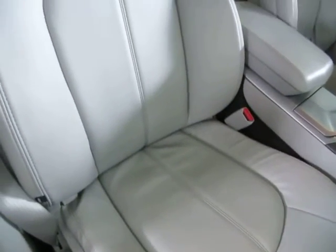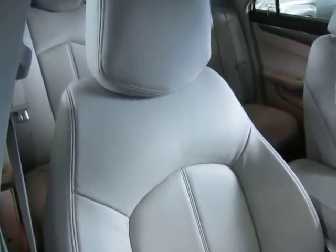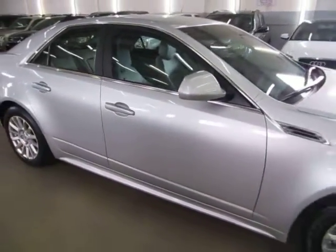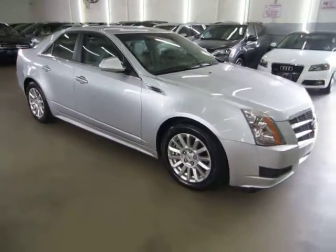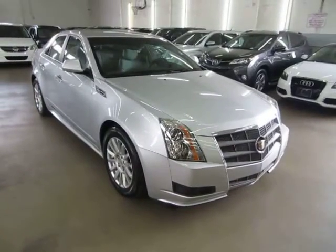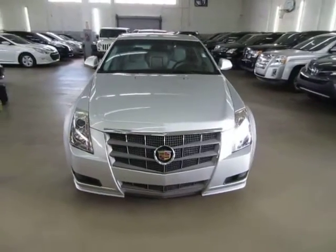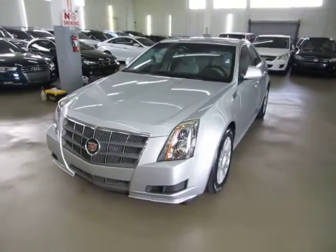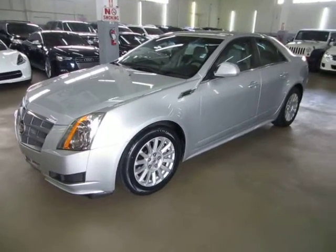Before we conclude this video, I'd like to talk briefly about financing. We have excellent rates for good credit, special financing for not-so-good credit, and even some programs for really rough credit. If you're concerned about financing, live a long distance away, or simply want to get pre-approved before you come over, go to vehiclemax.net, click the tab that says 'apply for credit,' fill it out completely, click submit, then give us a call so we can retrieve your application and get you pre-approved. That's going to do it for the video — thank you for watching at vehiclemax.net.